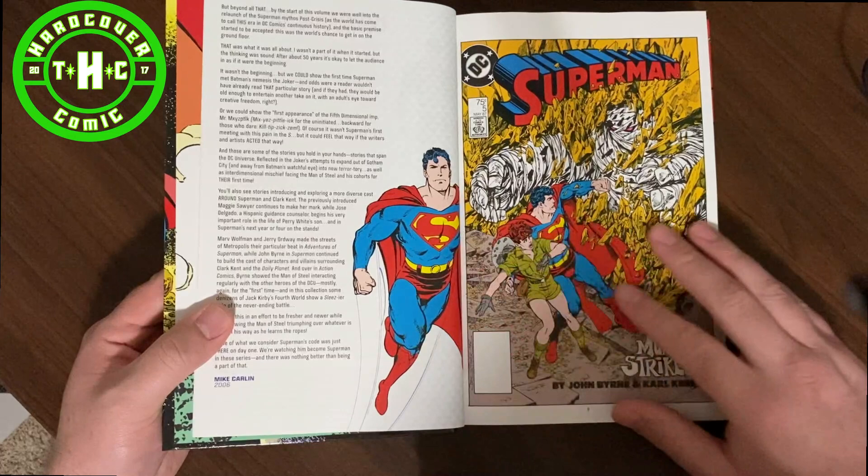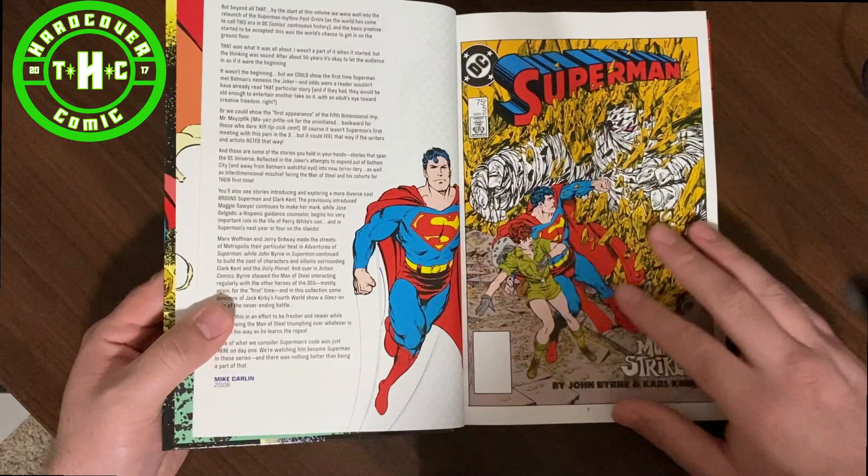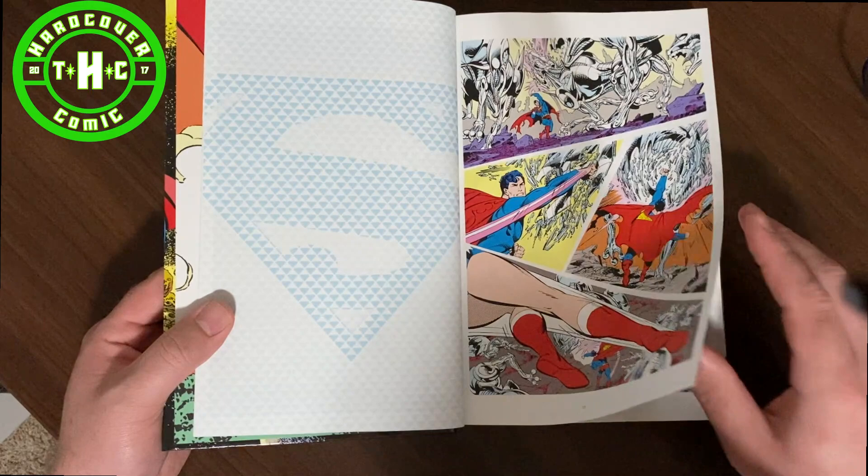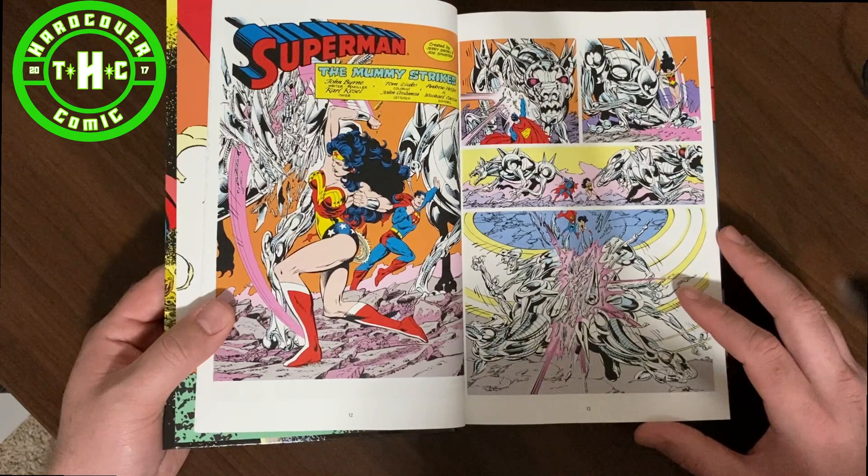So here's your table of contents. You've got a little intro here by Mike Carlin from back in 2006, and then we dive right into Superman number five. It's also nice to see that the second volume actually did come out. The third one, I believe, has been solicited, so fingers crossed DC is going to keep pumping these out.